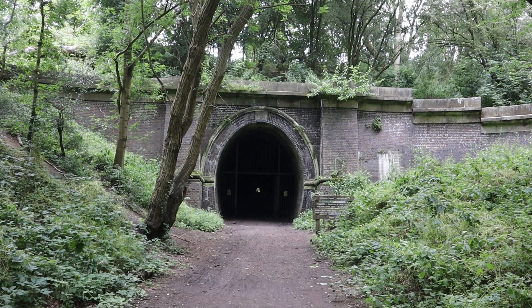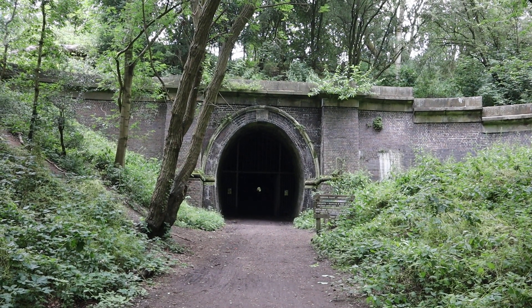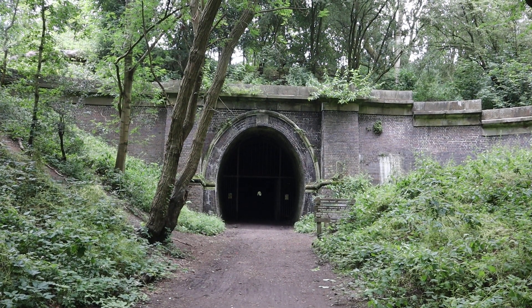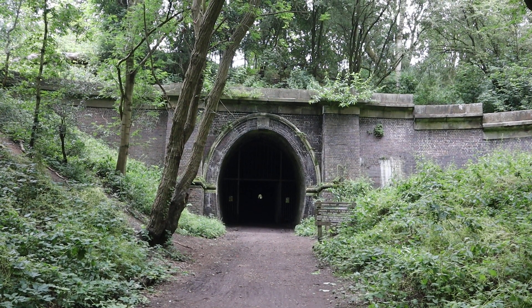Hello everyone and welcome to another video. Today I've come to Kelmarsh Tunnel, which is on the abandoned Northampton to Market Harborough railway line.